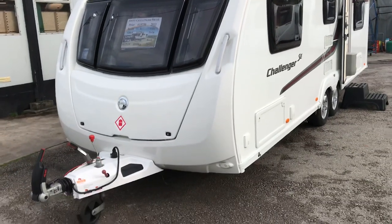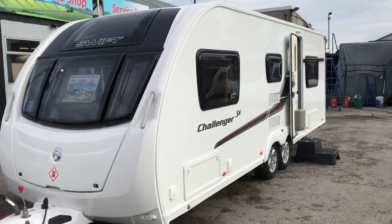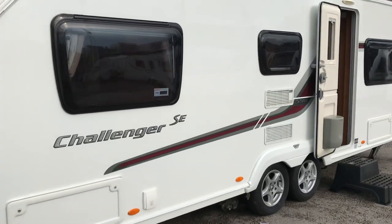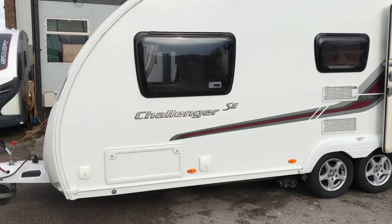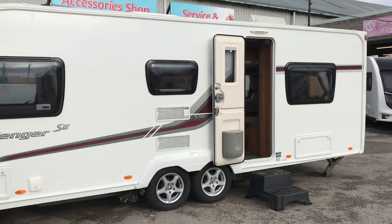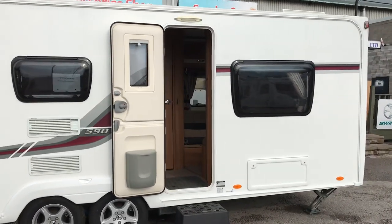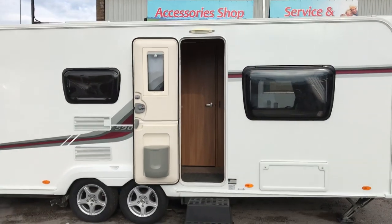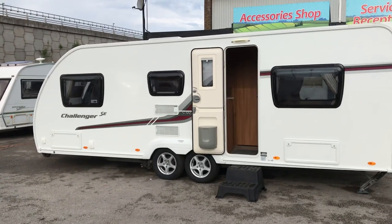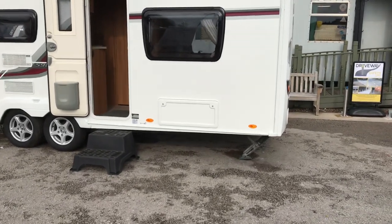This particular Challenger SE is a six berth with two long singles at the front that will make a double bed, and then two long singles at the back with the option of two pullover bunks. There's a concertina door at the back to separate the four berth at the back away from the two berth at the front. It's a twin axle caravan with heavy duty corner steadies.